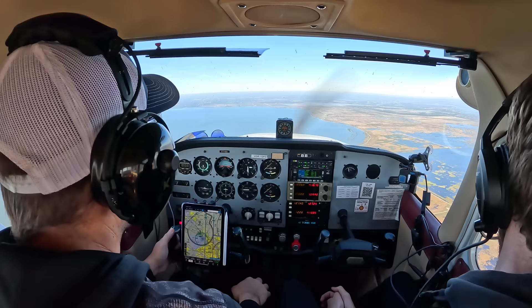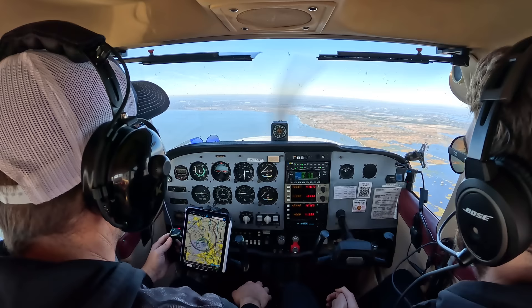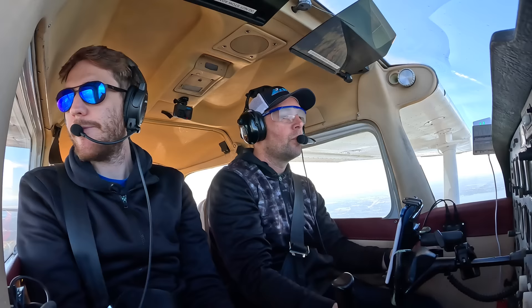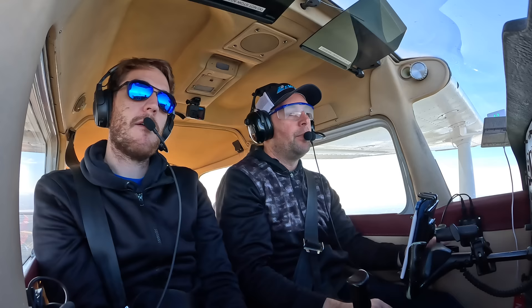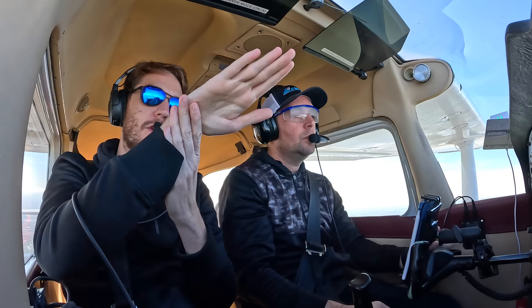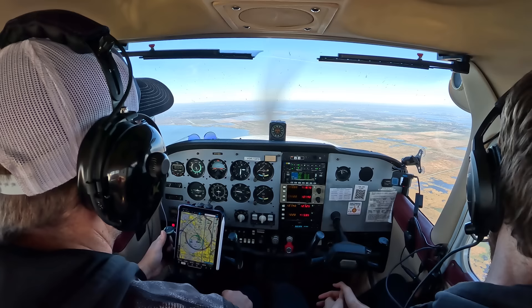Let's talk about unusual attitude recoveries. You get yourself into a cloud inadvertently and you come out in an unusual attitude. There are two: nose up and nose down, and both will involve banking. If you are in a nose high unusual attitude, your main concern is stalling. First thing - get your nose down, level the wings, and go full power. If you are banking nose low and increasing speed, the concern is putting overstress on the aircraft. When your nose is low, you want to pull the power to idle, level the wings first, and then raise the nose.